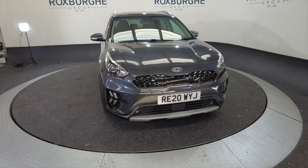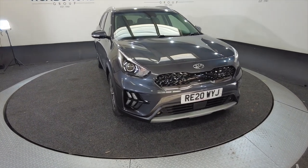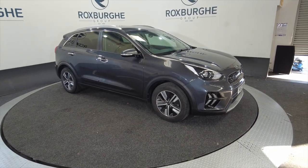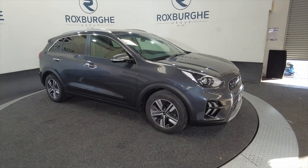Hello and welcome to the Roxburgh Group Vehicle Showcase. Today we're showcasing this Kia Niro 2 in grey, it's on a 2020 plate, hybrid electric, automatic, and because it's a hybrid you're looking at around about 74.3 miles to the gallon — so amazing on fuel.